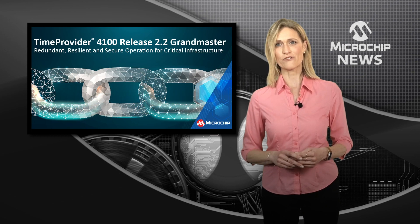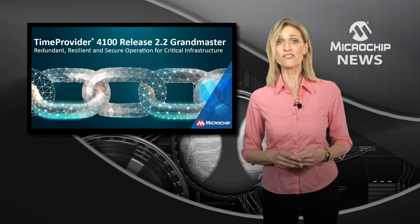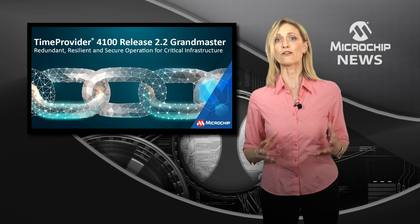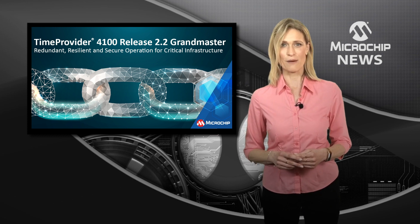Time Provider 4100 2.2 can be used as a gateway clock, high performance boundary clock, or an enhanced primary reference time clock, and brings key enhancements to increase resiliency and security, and lower your hardware costs. To find out more, check out the website now.